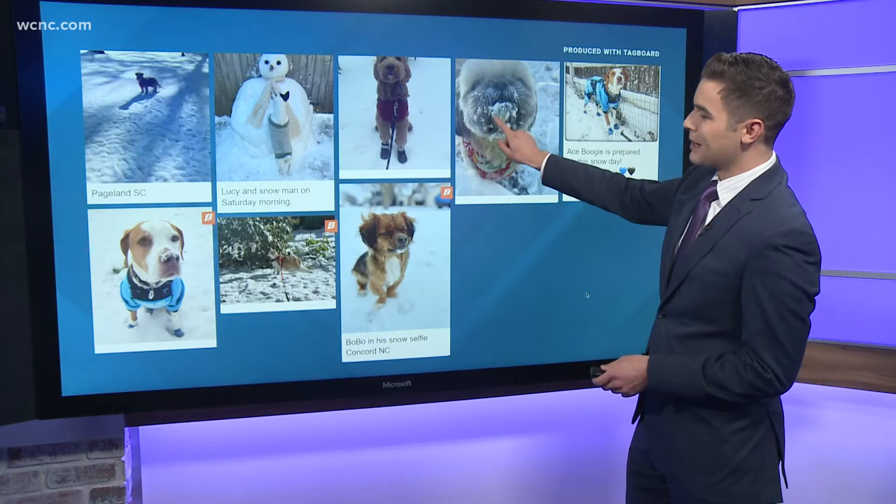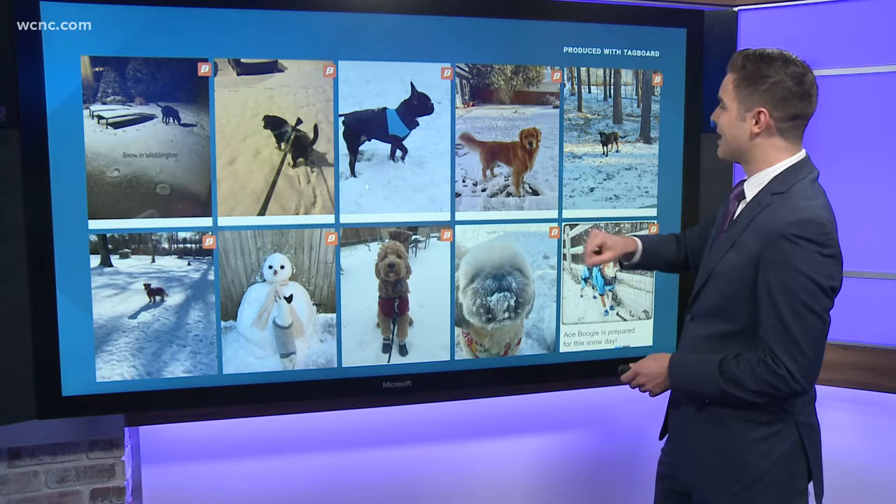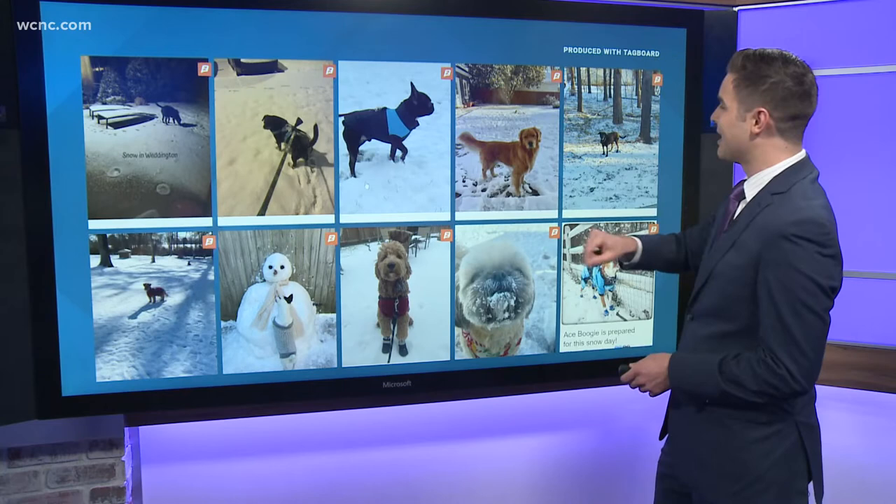Let's go back to the main picture here and scroll up just a bit. There were some other ones we also want to show — snow in Weddington, a golden retriever named Reaver just looking so majestic there. Thank you all for sending them in.